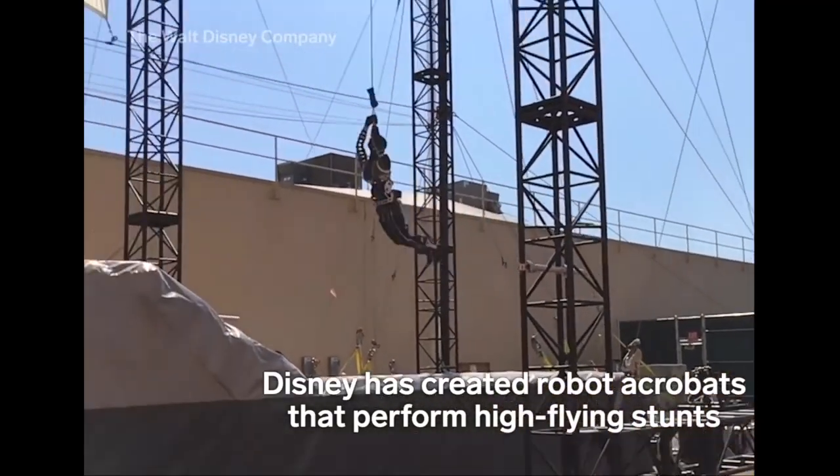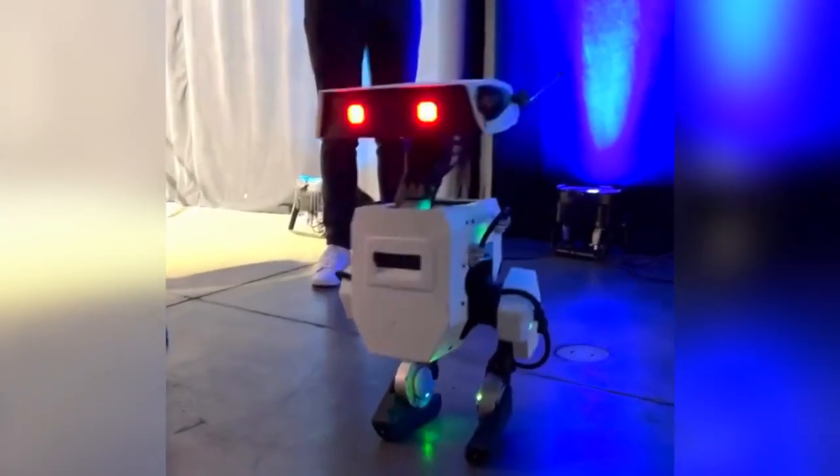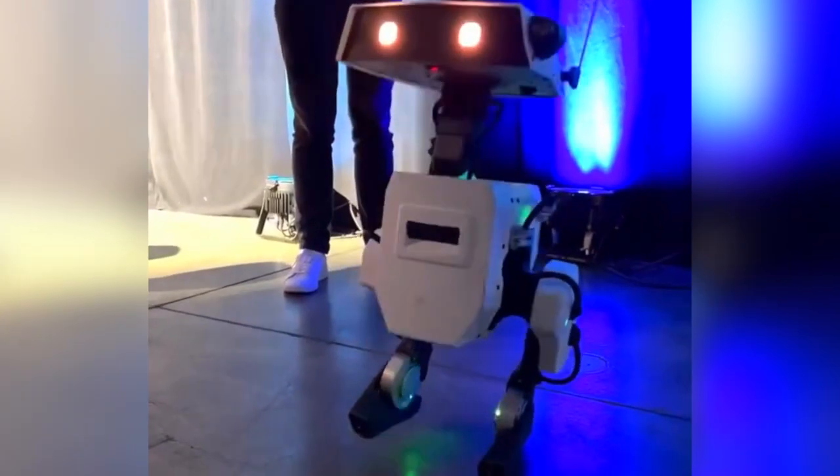Disney's got a long history of using robotics. Disney has created Robot Acrobots, and they're chasing after this idea of dynamic robots — autonomous, self-correcting, and remarkably human-like.